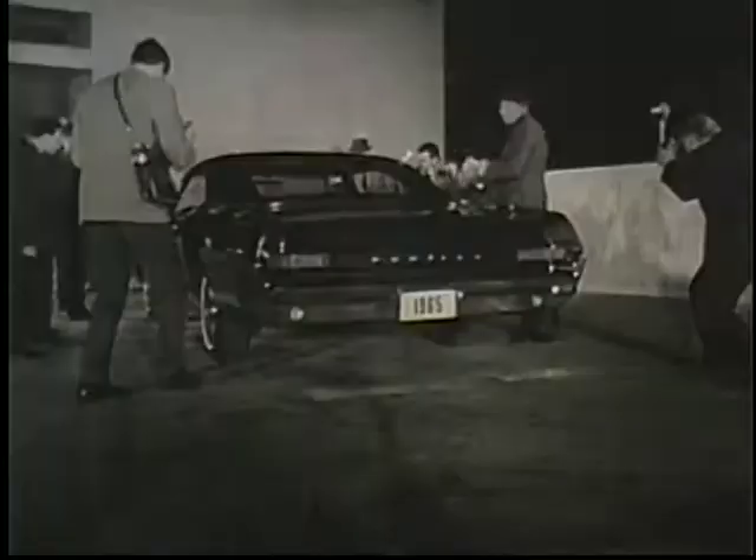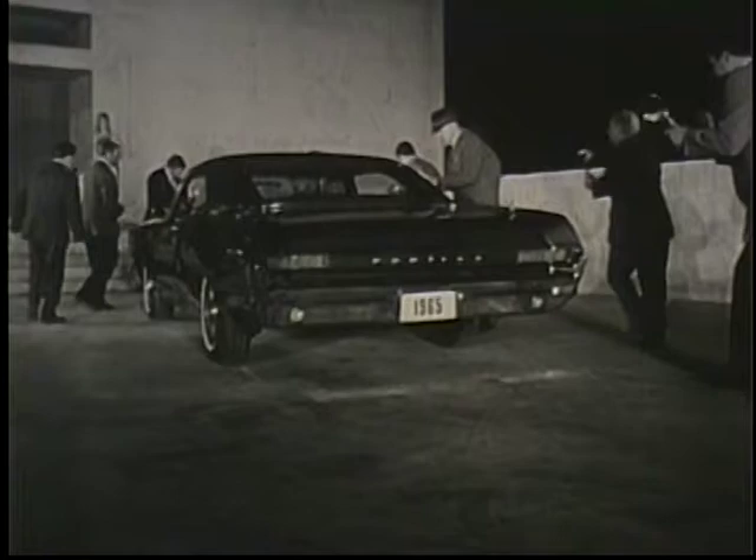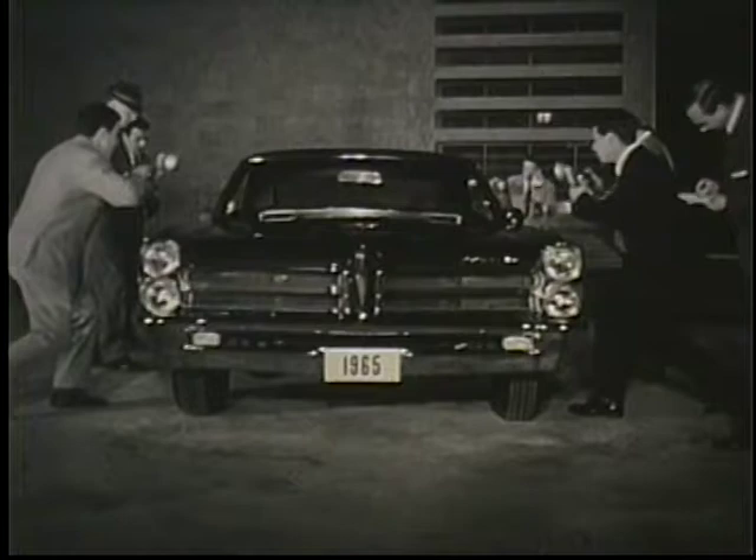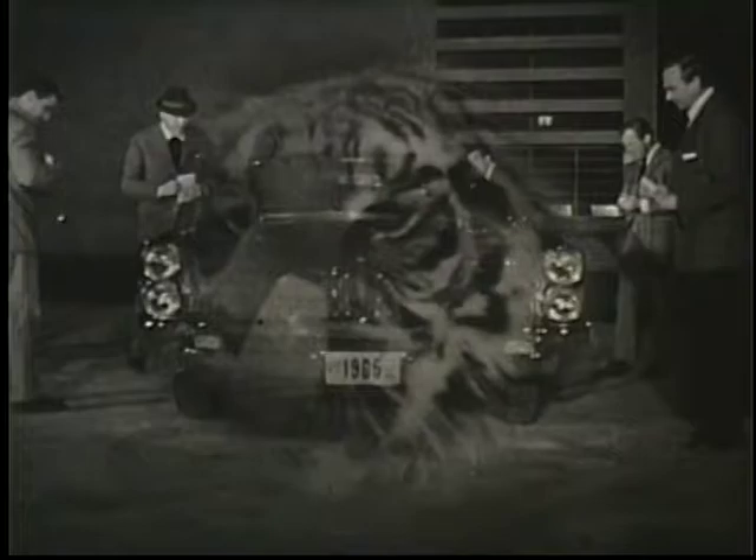And what price glory? A lot less than you think. The Catalina is the lowest priced car in the regular Pontiac series. And you'd never know it from looking at it, or from driving it. The Catalina — one of the wide track tigers of Pontiac.